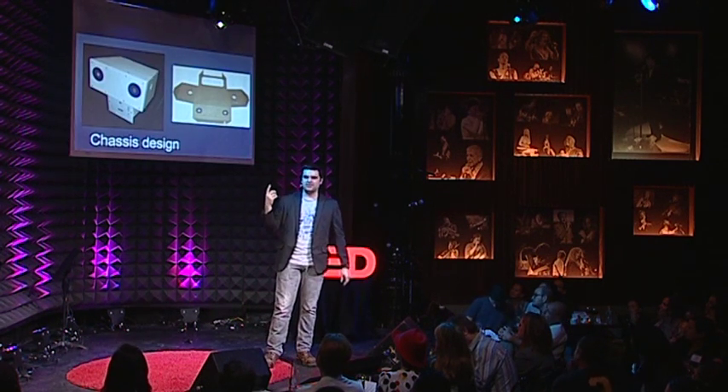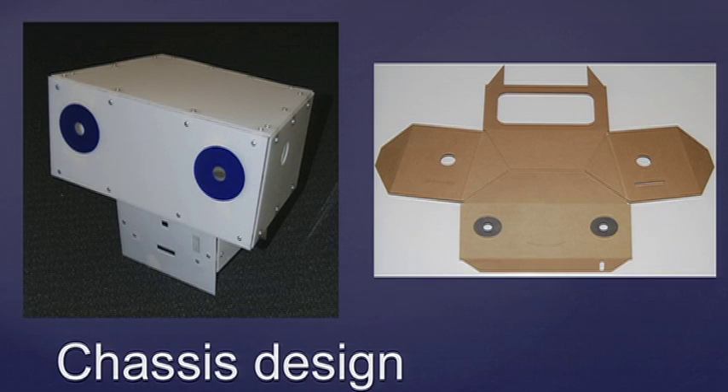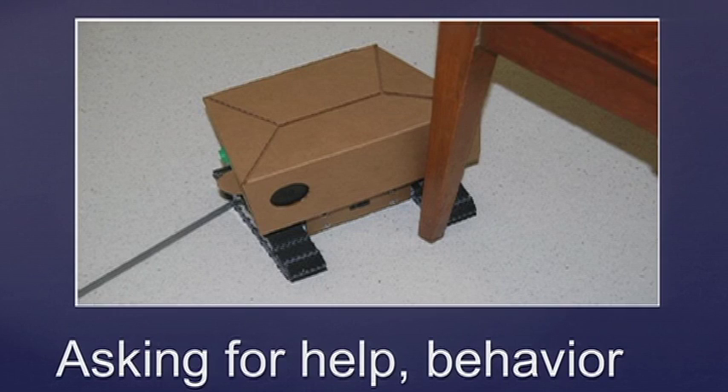We had actually started with this plastic chassis, which undoubtedly is not cute, and we moved to this cardboard cutout that was more organic and nice. By using different materials, we found one was much better than the other.